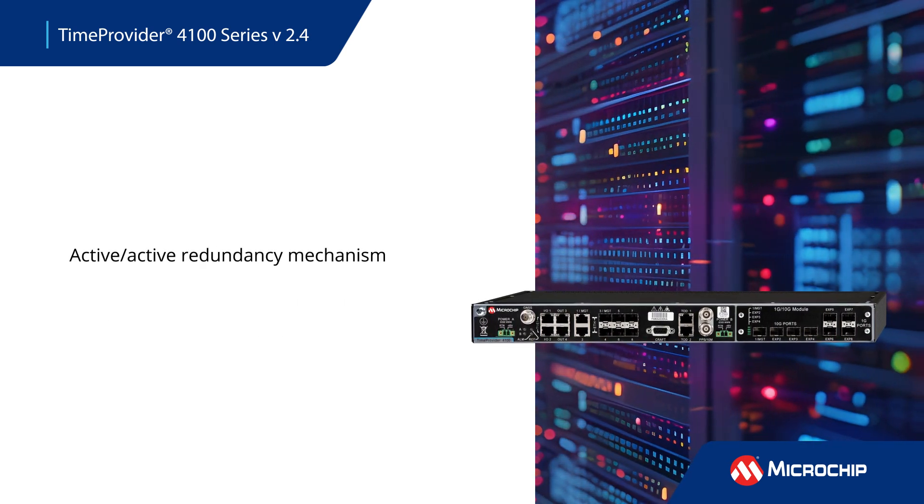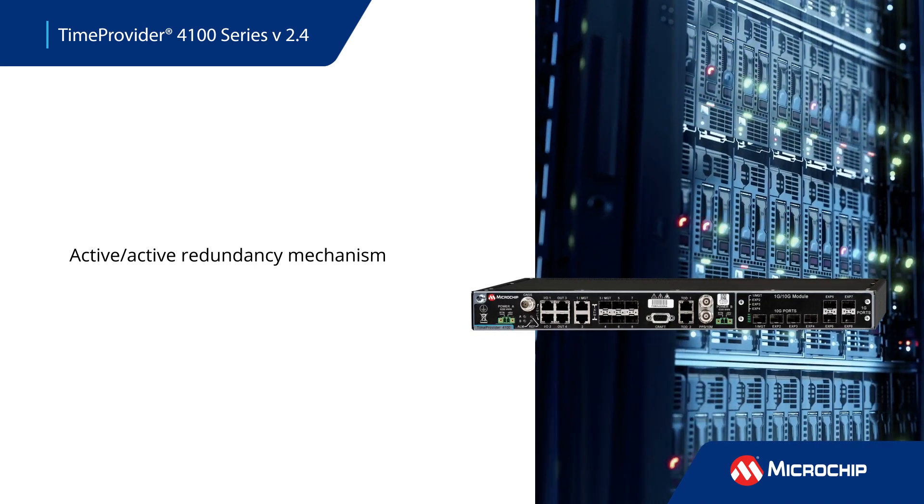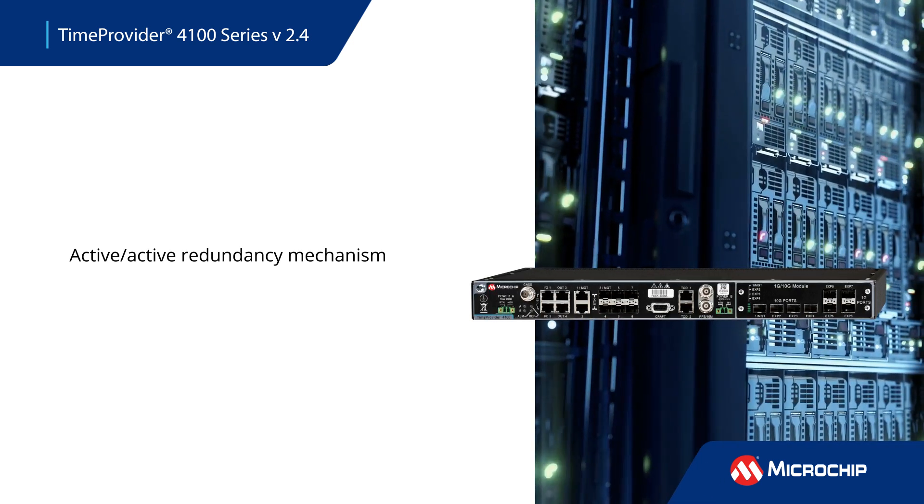Resiliency is also critical. The TP4100 version 2.4 features an active-active redundancy mechanism that maximizes the use of two deployed Grandmaster devices.